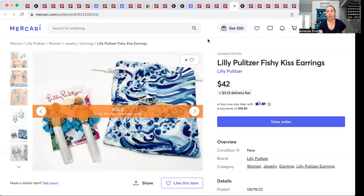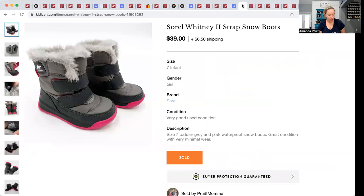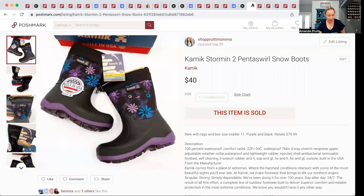These Sorel Whitney boots came in a ThredUp kids' shoe box — a great thing to find in there. They were in great condition, $3.62 into them. They sold on Kidizen for $42. I had them listed at $39 plus shipping and sent the buyer an offer of $42 total.